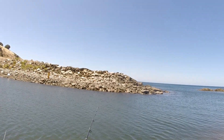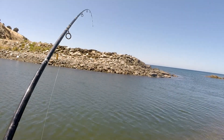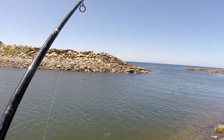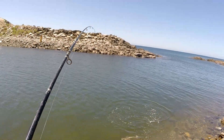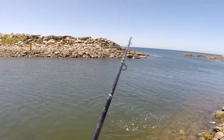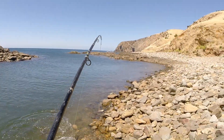I've just seen a flathead take that bait — and I've got him! Well, this is what you call sight fishing. Let's have you out of here — another nice eating size.